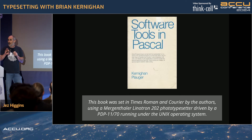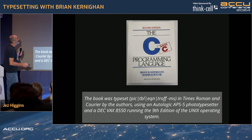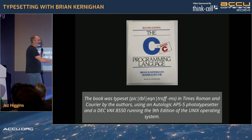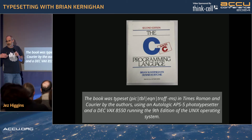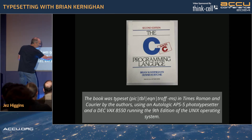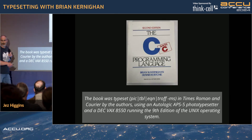The Linotron 202 had a proprietary font format that Kernighan and Rob Pike reverse engineered so they could print chess problems with nice boards and proper pieces. Now we're in 1988, and look at this — it's a shell pipeline. Troff is the typesetting program, originally written by Joe Ossanna who unfortunately died quite young. Kernighan took over maintenance. Pic, tbl, and eqn are troff preprocessors for line diagrams, tabular data, and equations, producing beautiful camera-ready copy.